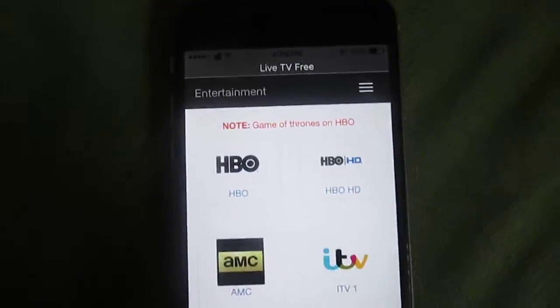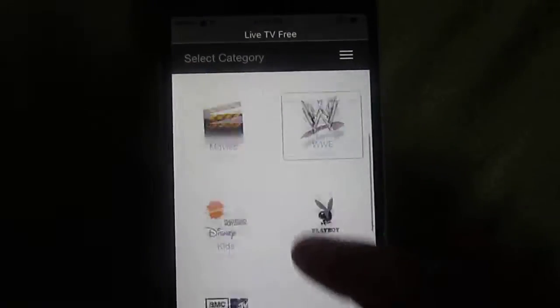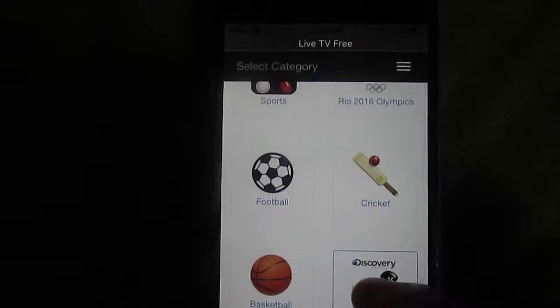And there's more you can go to. There's also the sports. There's the Olympics on too. I'll go back. WWE, Discovery Channel.